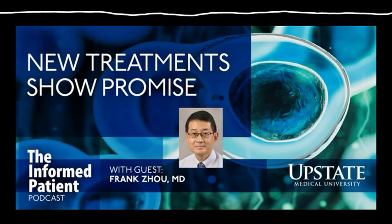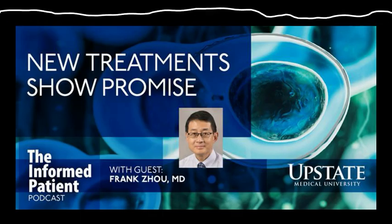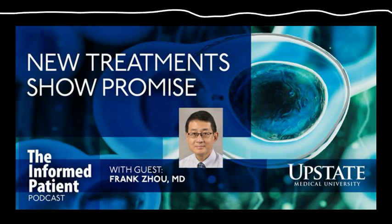Treatment options for certain cancer therapies and rheumatologic diseases may broaden through the use of stem cell transplants or therapies. Today, I'll talk with Dr. Frank Zhao about this potential. He's the director of the Stem Cell Transplant and Cell Therapy Program at Upstate. Welcome to the Informed Patient, Dr. Zhao. It's a pleasure.